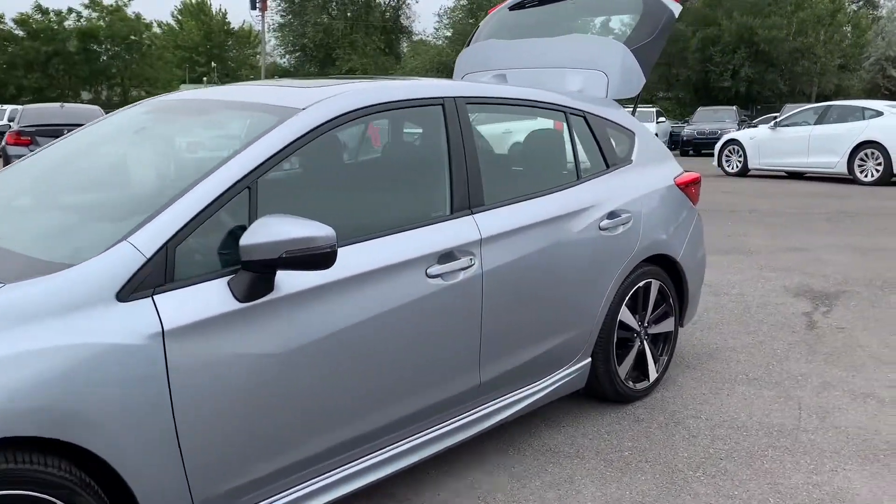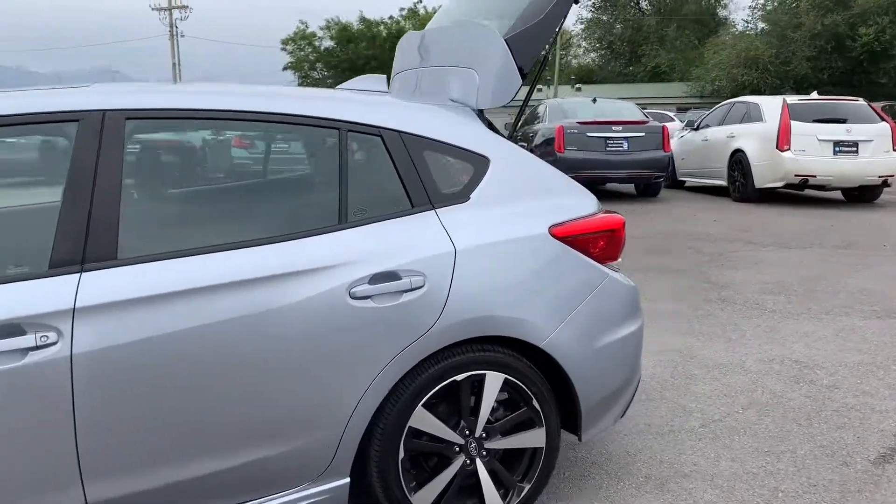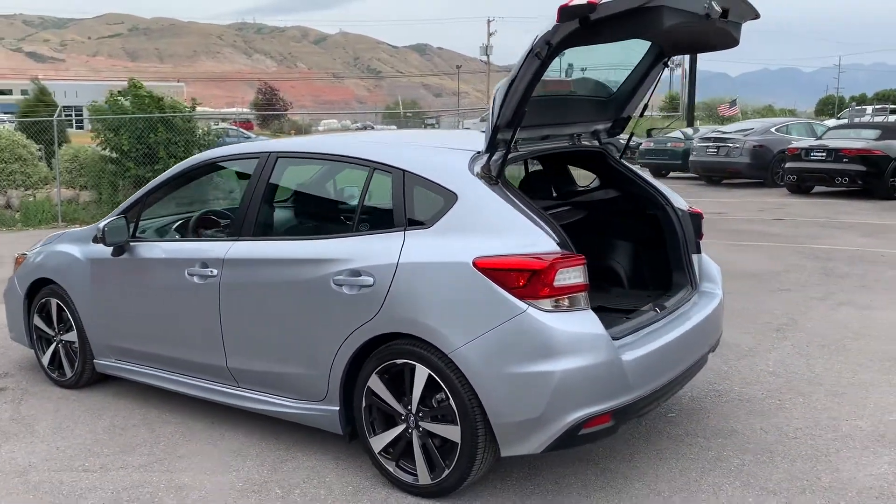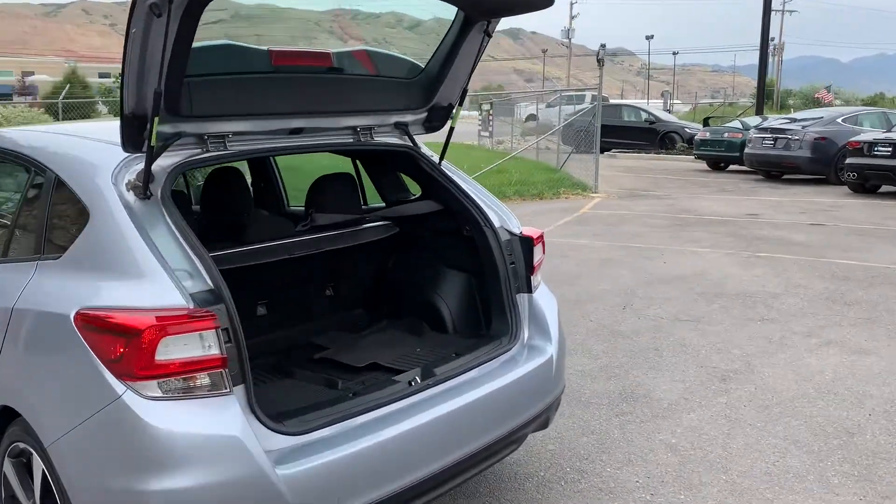Just have the alloy wheels — they're two-tone. They look super clean, no road rash or anything like that.